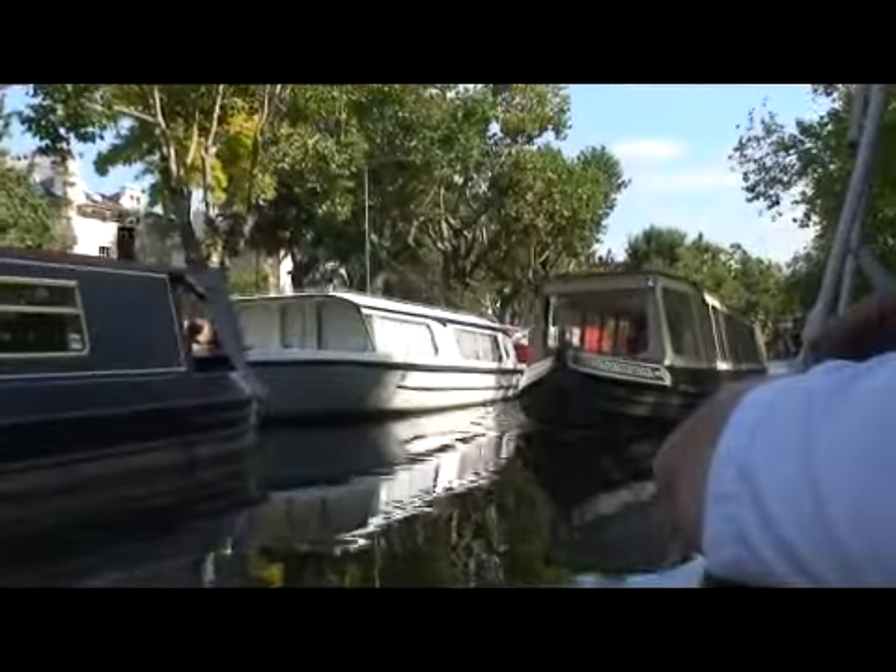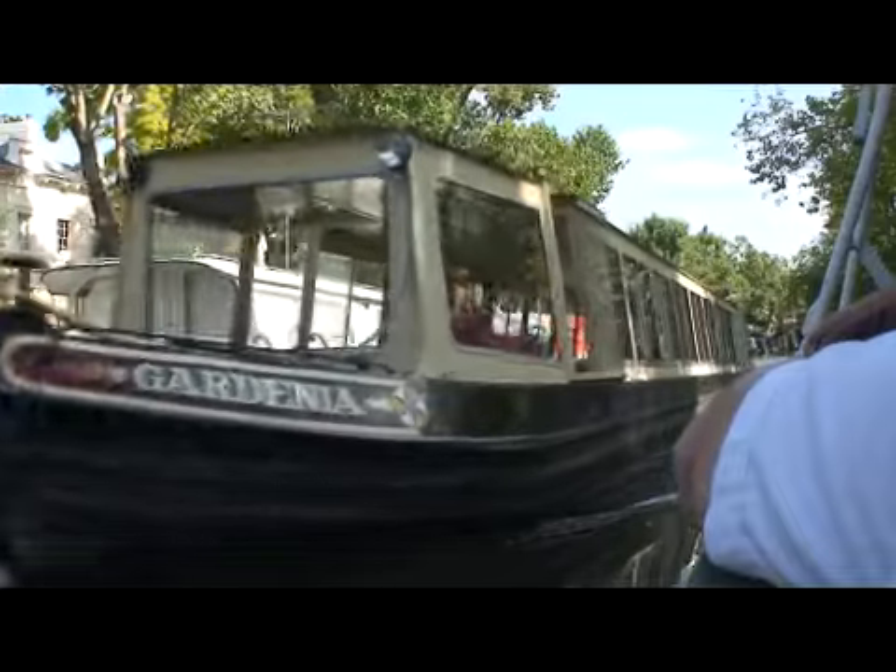The narrowboats along here have hot water, heating, gas cooking facilities. Some even have broadband internet and satellite TV.